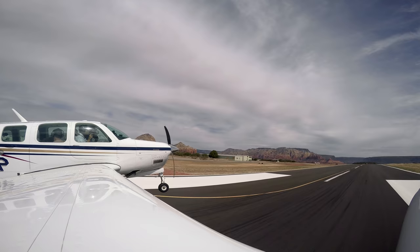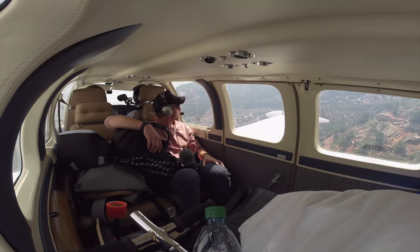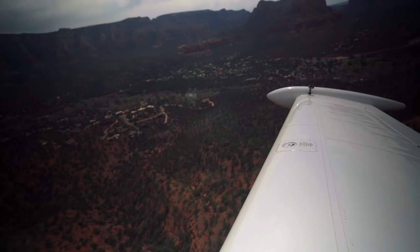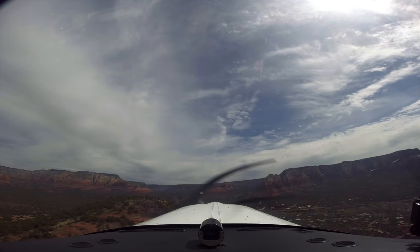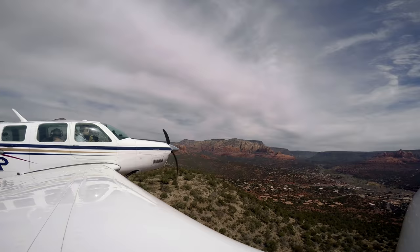And we can get a nice little downdraft here. Sedona traffic, Cherokee 76 Lima, turn left base for runway 03, Sedona. Sedona traffic, 02120 Victor, we are holding short runway 21, looking for traffic landing runway 3, we'll depart once you're clear of the runway.